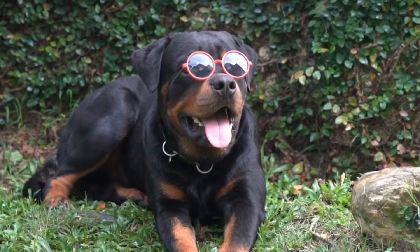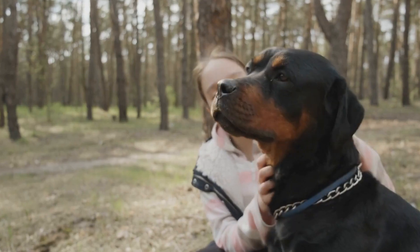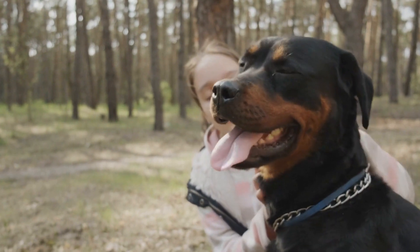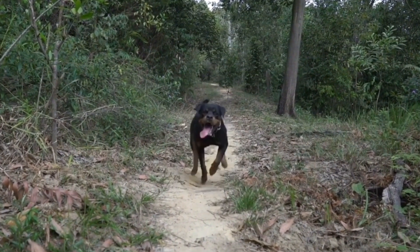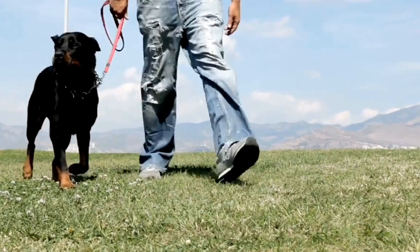Dachshunds, on the other hand, are prone to back problems due to their long spines. Their elongated bodies put them at a higher risk of intervertebral disc disease (IVDD). Care should be taken to prevent jumping from heights and excessive strain on their backs. Regular exercise and maintaining a healthy weight can also help prevent back issues.